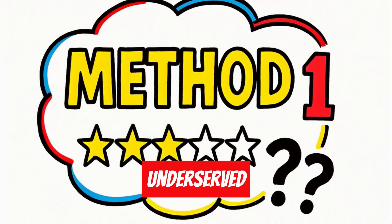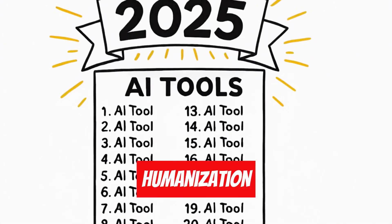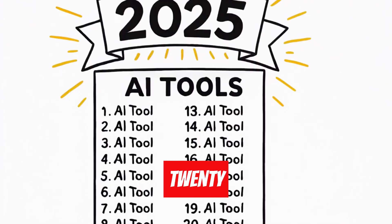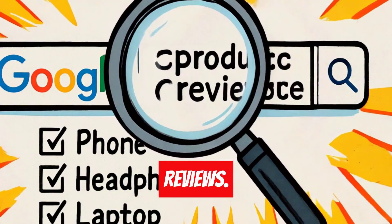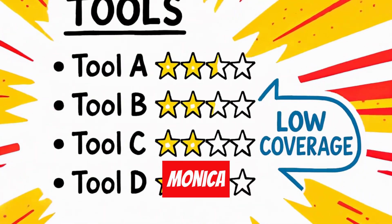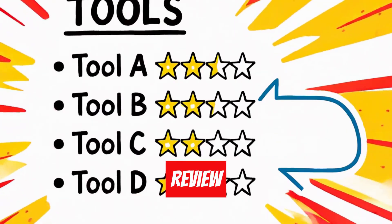Method one: underserved product reviews. I asked GenSpark for 20 AI text humanization tools launched in 2025, then had it check Google for existing reviews. It shortlisted tools like Monica AI Humanizer, Twain GPT, and Keeper PsyEye with limited review coverage.